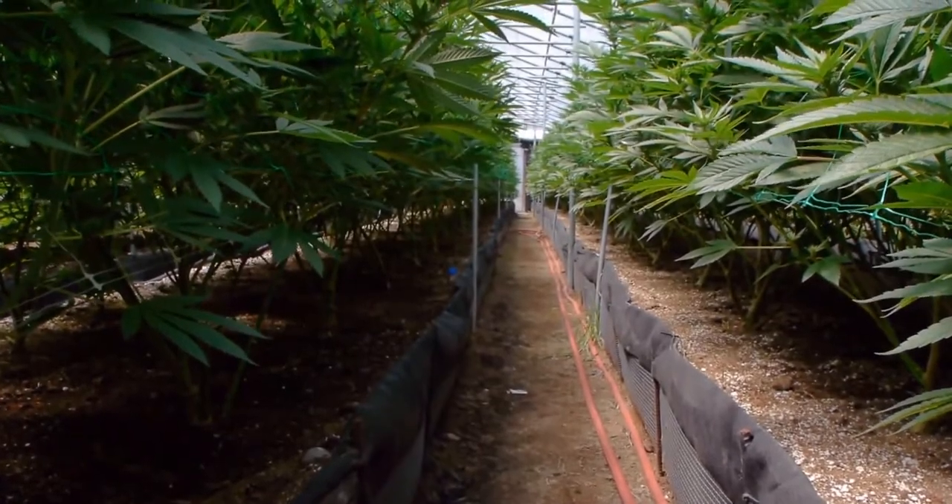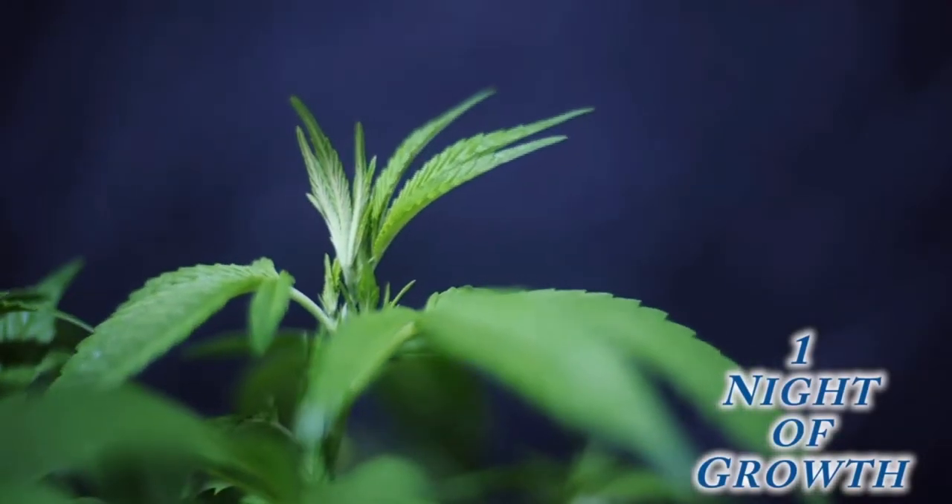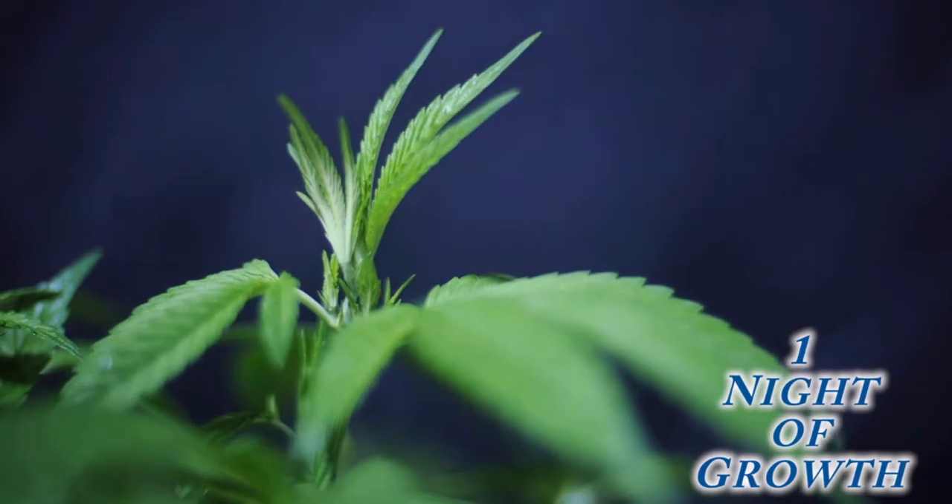The cannabis starts are replanted and transferred to a greenhouse. Here's looking at one night of plant growth.